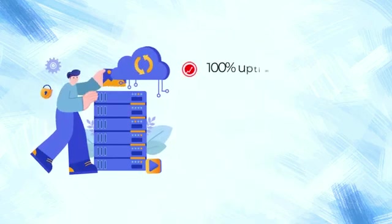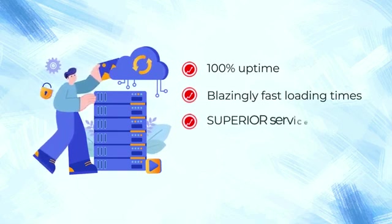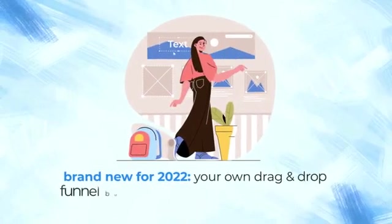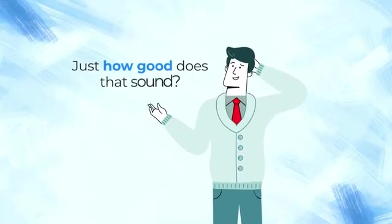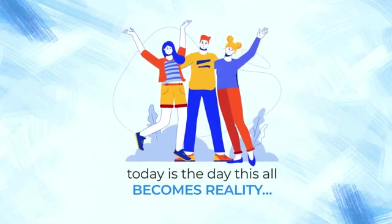And still get 100% uptime, blazingly fast loading times, superior service and the best possible support internet marketers wish for. And, brand new for 2022, your own drag-and-drop funnel builder, aka the ClickFunnels killer. Just how good does that sound? Well lucky for you, today is the day this all becomes reality.